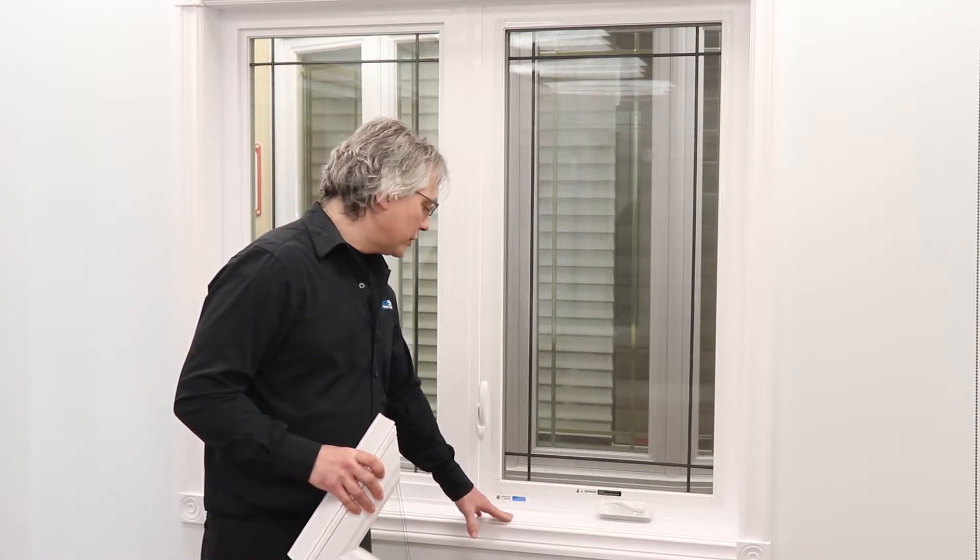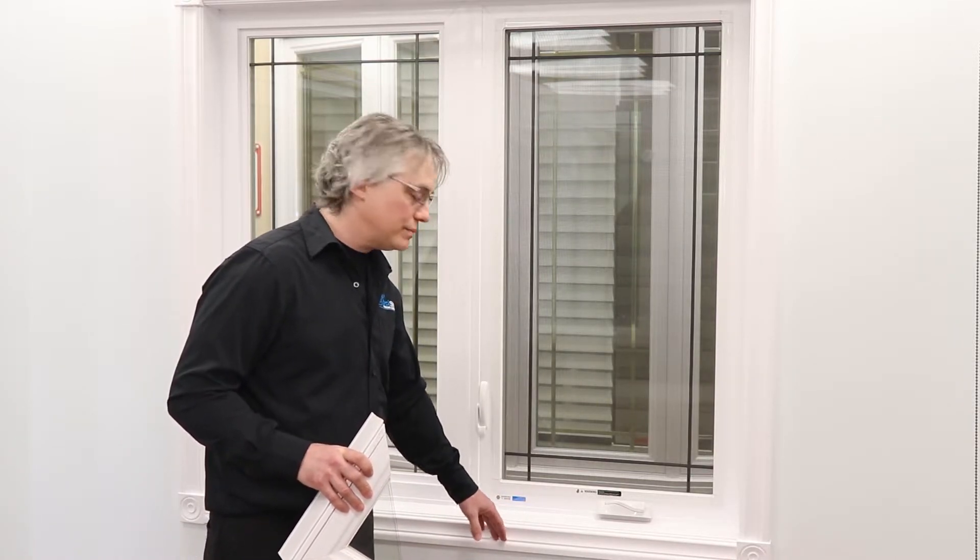The second window installation is going to be a full frame tearout, where we're going to take out your existing interior trim, jamb, and exterior trim, and insert it all in one piece with the new window.